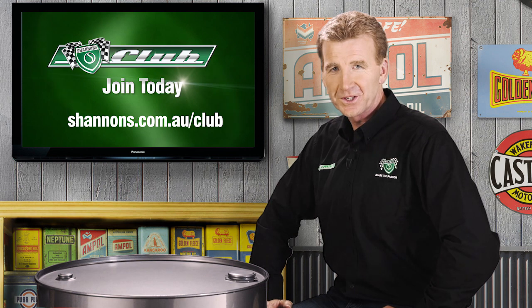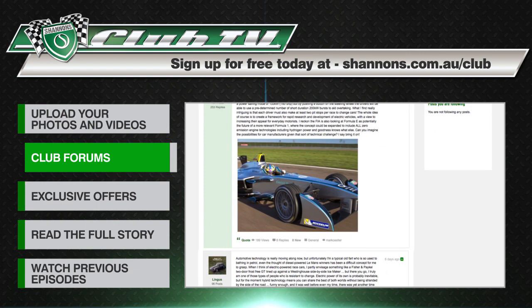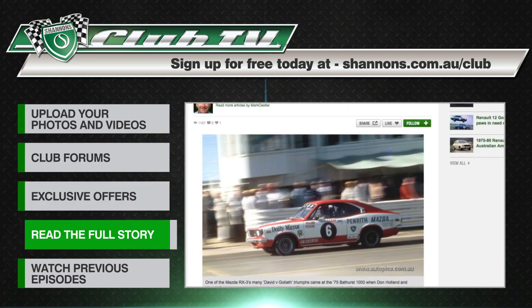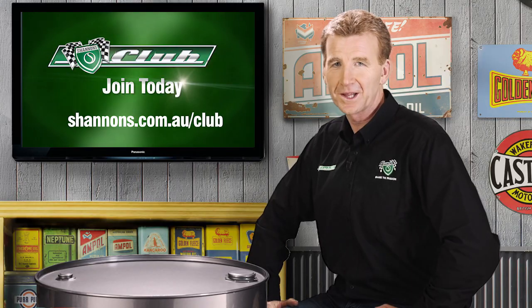If you're a motoring enthusiast like us, why not join the Shannon's Club? Upload photos of your favourite cars, connect with other members and have access to exclusive club offers. You can read the full road and race histories of our feature cars and catch up on past episodes of Shannon's Club TV on the club website.